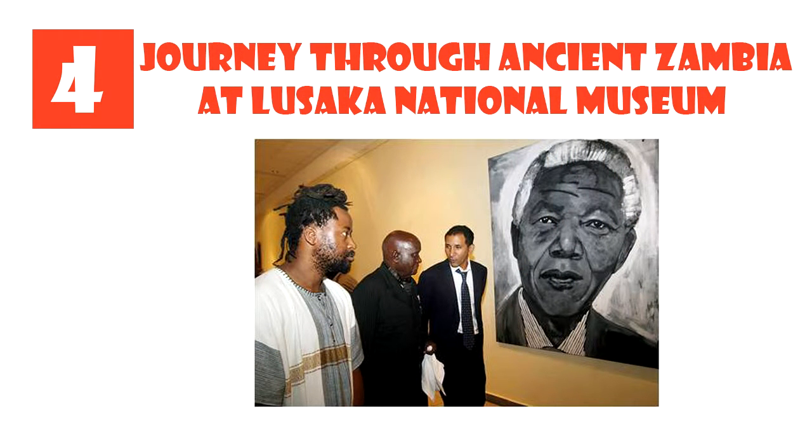Number 4: Journey Through Ancient Zambia at Lusaka National Museum. The Lusaka National Museum opened to the public in 1996 and has proven to be a must-see tourist attraction as well as an active research and educational centre. There are two galleries of heritage objects. The lower gallery houses contemporary art and illustrates the Zambian way of life through painting, sculpture and murals. The upper gallery tells a glowing story of Zambia's development from ancient times through to present life. There's also a children's corner on the upper floor and a live demonstration in the art of traditional pottery making.